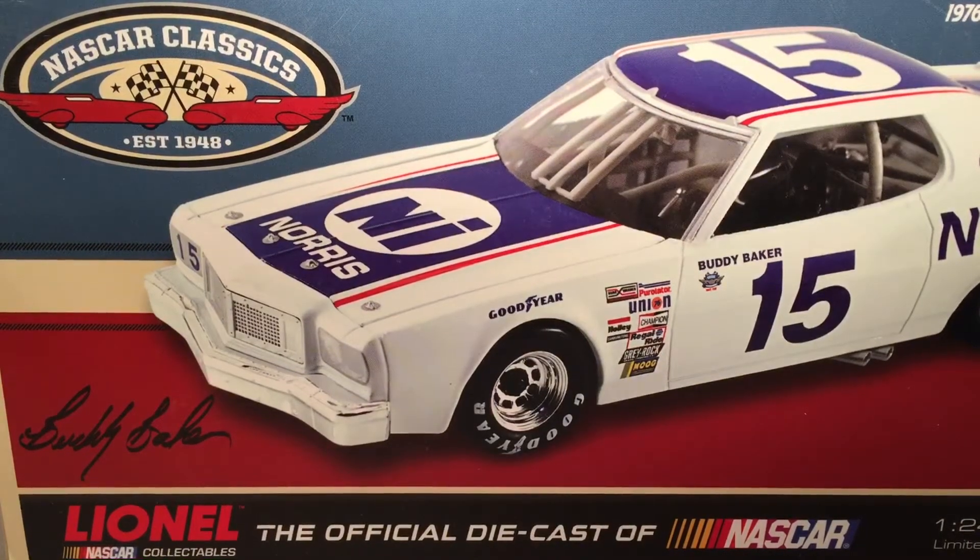Hello and welcome to another Bushwhacker review. Today we are going to be taking a look at Buddy Baker's Norris Ford from 1976.